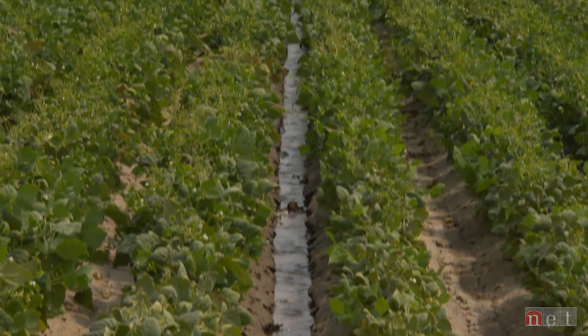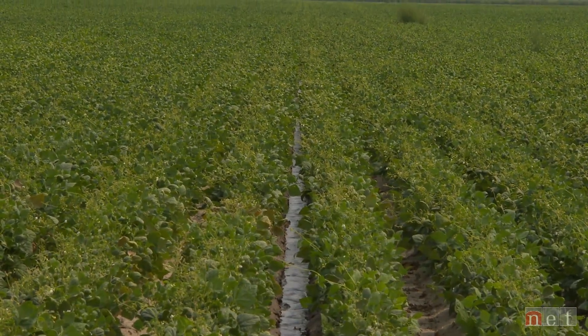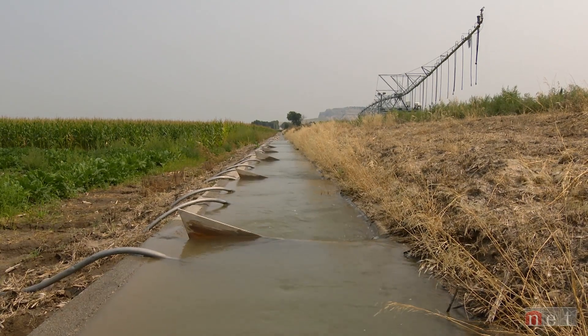Agriculture in western Nebraska includes crops you might not see further east — dry beans and sugar beets. We are very dependent on irrigation. We're not using it just as an insurance policy; we're dependent on it to get a crop off that year. Making sure we have the water every year is essential because we're not going to produce 200 bushels of corn without irrigation.